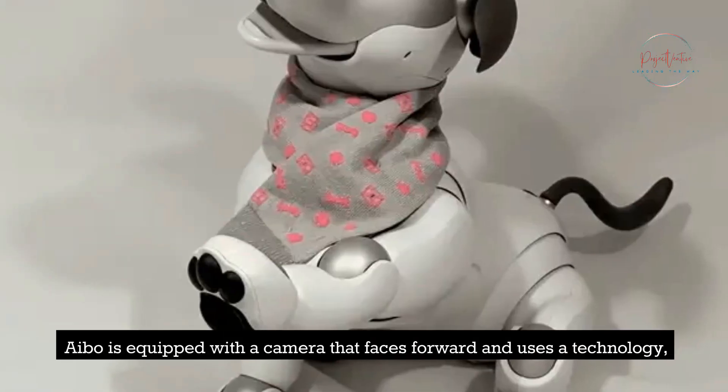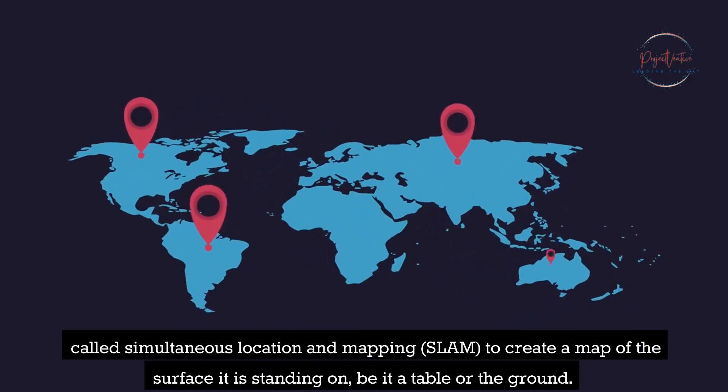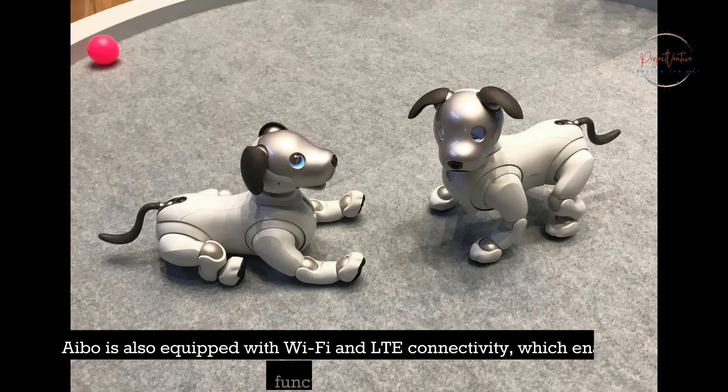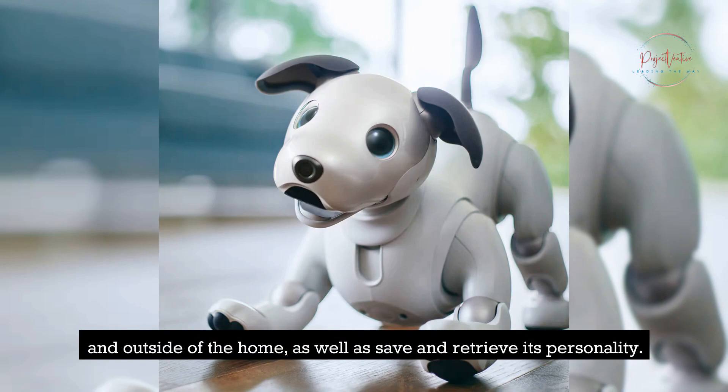AIBO is equipped with a forward-facing camera and uses a technology called simultaneous location and mapping, SLAM, to create a map of the surface it is standing on, be it a table or the ground. AIBO is also equipped with Wi-Fi and LTE connectivity, which enables it to function both inside and outside of the home, as well as save and retrieve its personality.